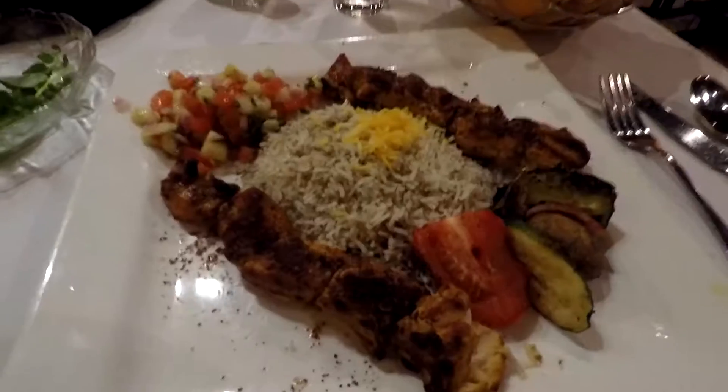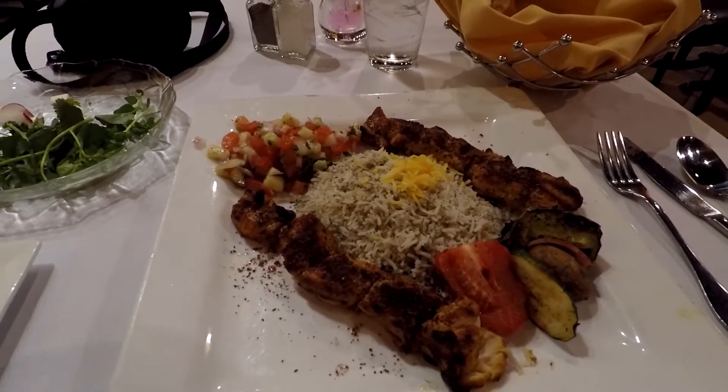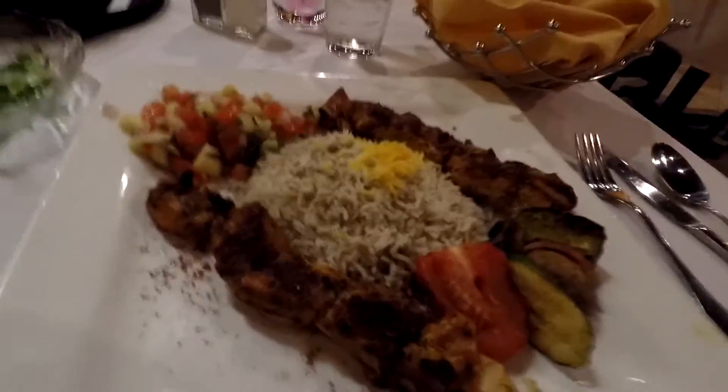Let's see when my entree comes out. Look at this — this is the Joje Kebab. Got some rice, a veggie kebab, and a little bit of — I forgot the name of it — it's like a relish. It's got a lot of flavor in it, although I'm not a big cucumber fan, unfortunately, but oh well.